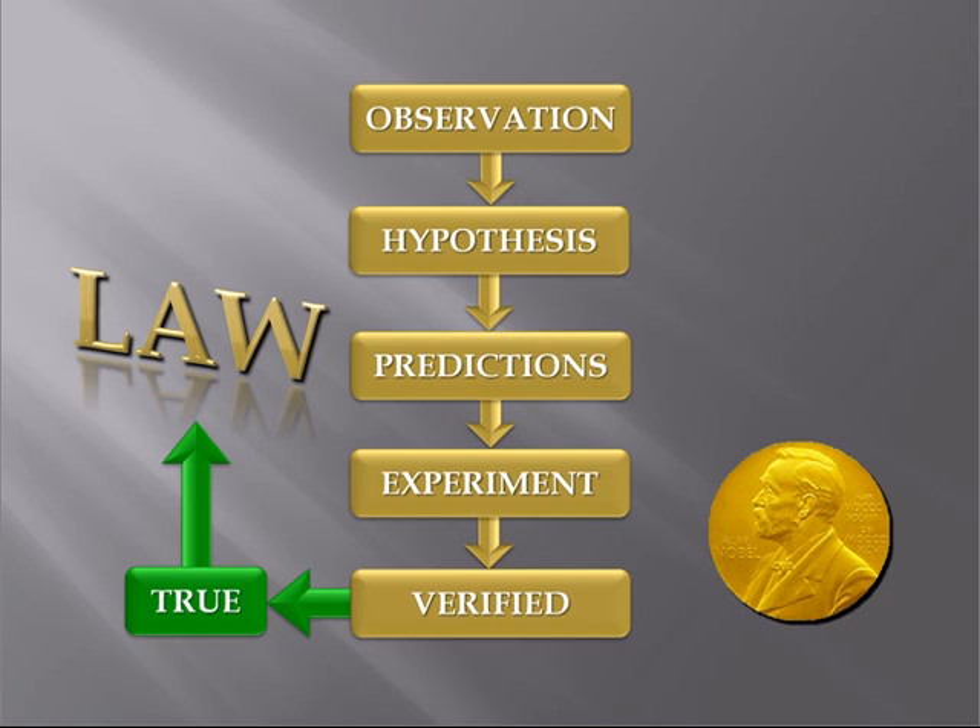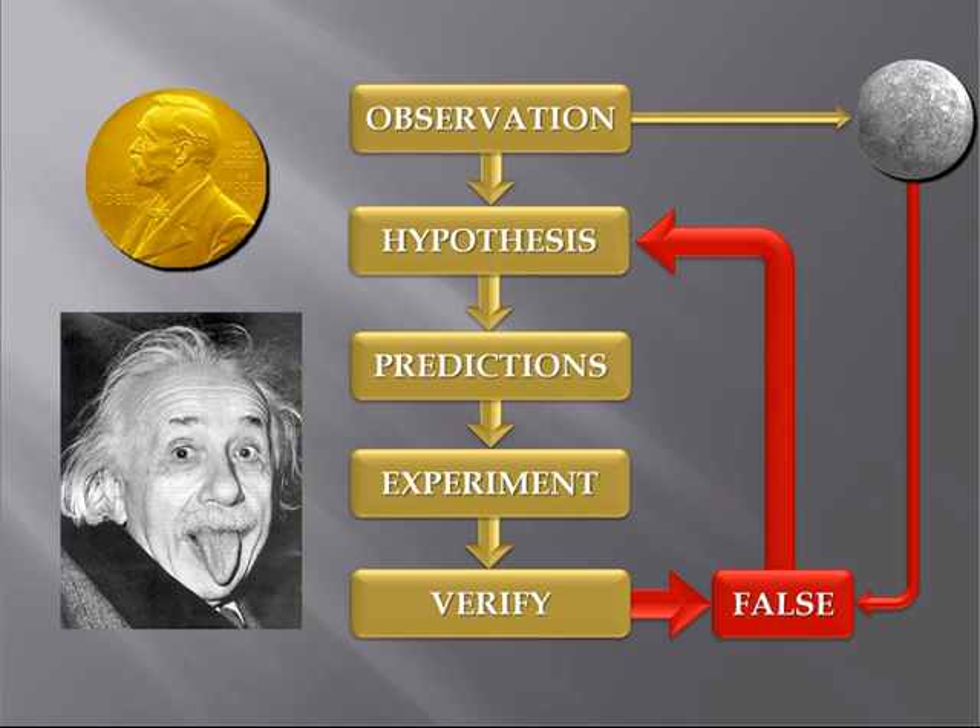If the Nobel Prize had existed in Newton's time, he probably would have won several for physics alone, plus a few for mathematics and economics just for show. For 200 years Newton's law of gravitation stood unchallenged, but there was a tiny problem — no matter how they tried, it could not be used to explain Mercury's orbit. Eventually a guy named Einstein came along and applied something called relativity to the problem, and it all fell into place. And he did get the Nobel Prize.